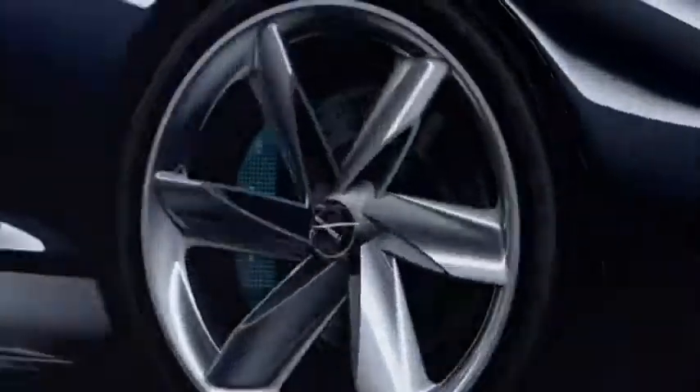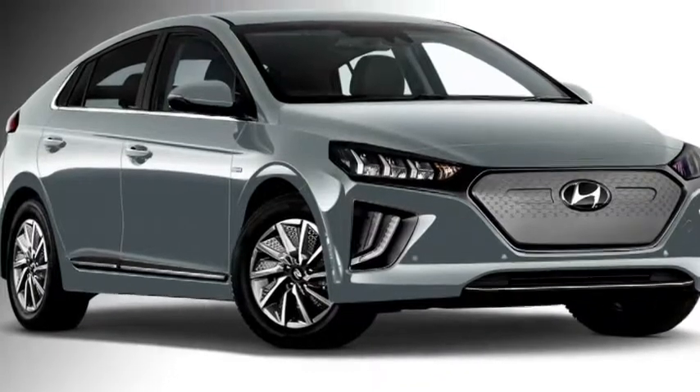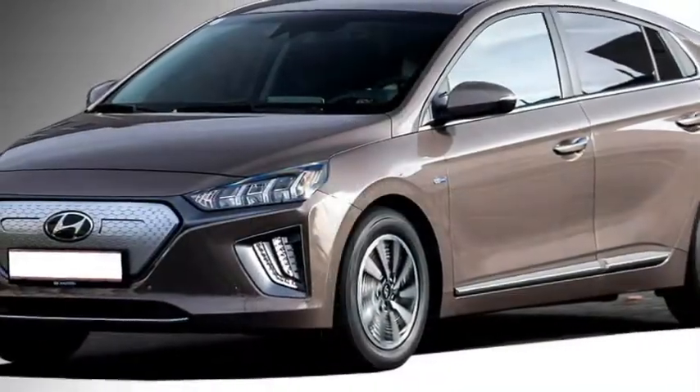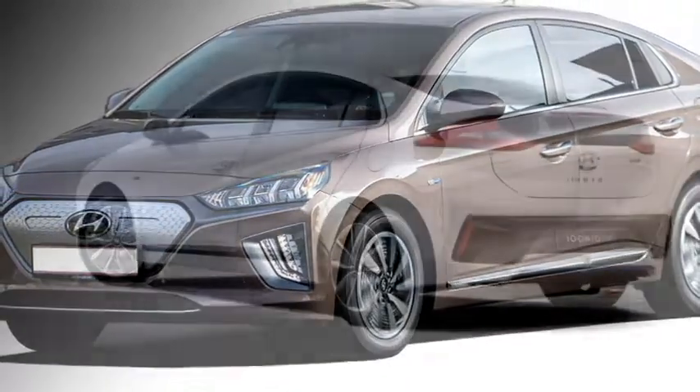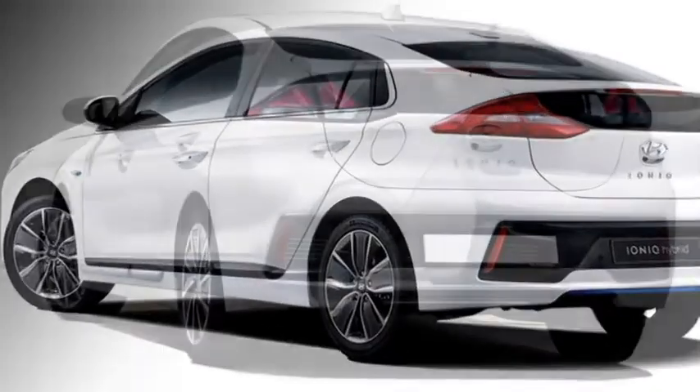The Korean carmaker Hyundai has confirmed to bring their electric sedan IONIQ to the Indian market in the middle of 2021. The sedan was first showcased at the 2018 Auto Expo. The IONIQ is available in three variants in the international market: hybrid, plug-in hybrid, and fully electric.